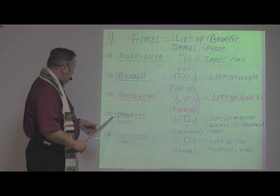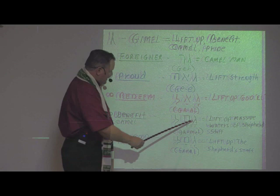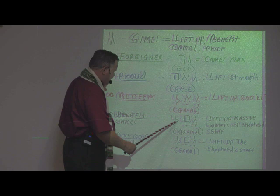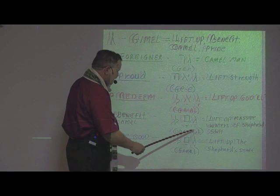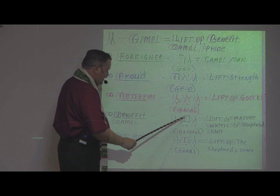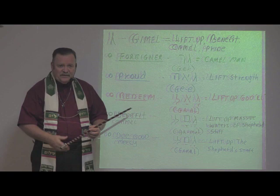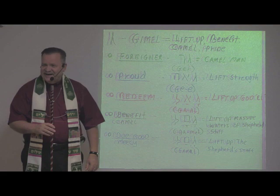Again the letters for camel or benefit: we have Lamed, an A mark, then Mem — which means massive waters — the A mark again, and then Lamed L. So this is pronounced 'Gamal.' What does it mean? To lift up massive waters of the shepherd's staff. That's an interesting word picture — thinking of the shepherd's staff, it would have had a crook at the end and then a long rod. The shepherd's staff had water in it — that's the word picture we get.